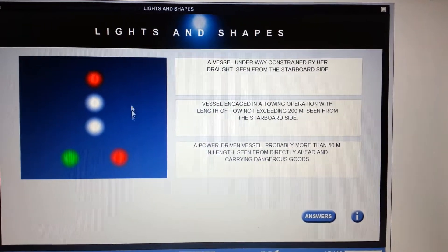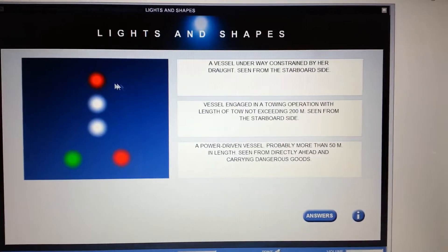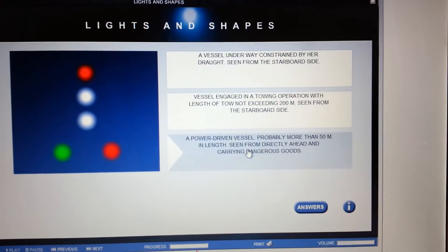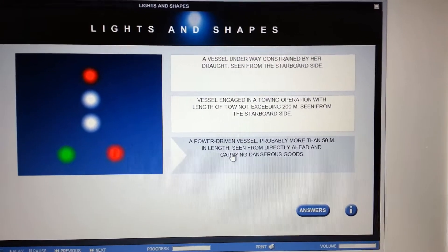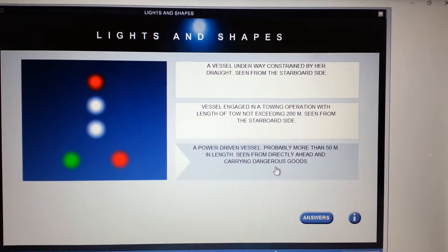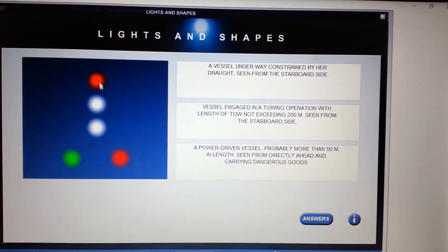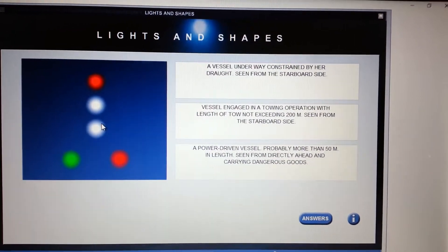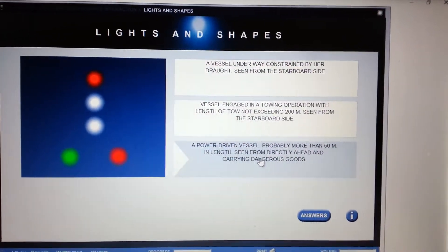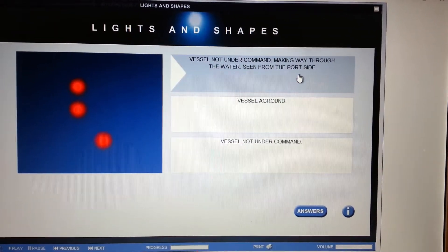Vessel underway constrained by her draft? That would be three vertical reds, so definitely not. Vessel engaged in a towing operation? Definitely not, because if it was it wouldn't have a vertical red above the two whites. So this is a power driven vessel probably more than 50 meters in length seen from directly ahead and carrying dangerous goods. There is the all-round red indicating dangerous goods, the two masthead lights indicating greater than 50 meters, and the starboard and port side lights.